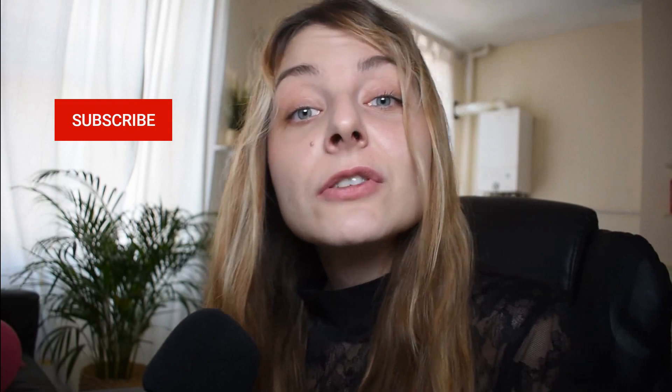Let me know your thoughts in the comments, don't forget to subscribe if you haven't already, and leave a like. Bye!